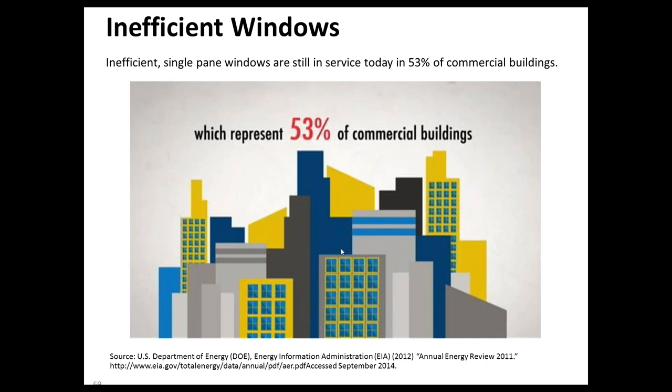The Department of Energy did a study of commercial and residential buildings in 2011 and determined that 53% of all commercial buildings still have single-pane glass, the most energy-inefficient type of glass product for windows. There is a tremendous amount of that type of glass in the marketplace today. It's expensive to replace windows, sometimes buildings are historic, and in many cases it's too disruptive — so a lot of times building owners decide not to replace any windows.